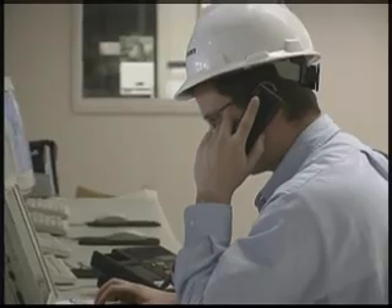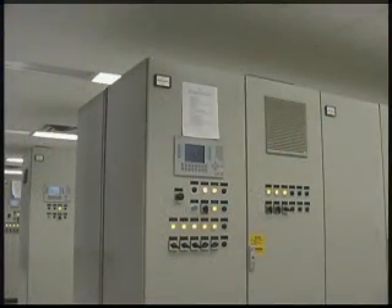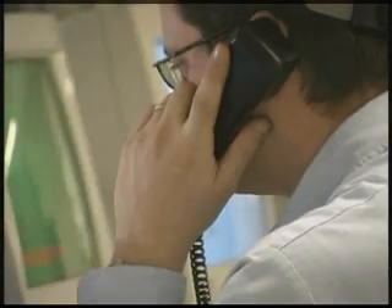Operation of the kiln car system and all other facets of manufacturing at Aldershot are controlled through an advanced computer network to ensure accuracy and efficiency. The control room acts as the main operation center where personnel can control equipment, monitor all plant activity, and ensure the best possible product is being produced.